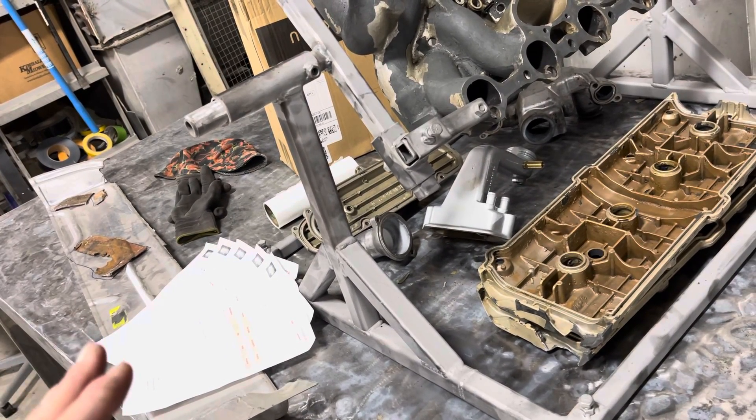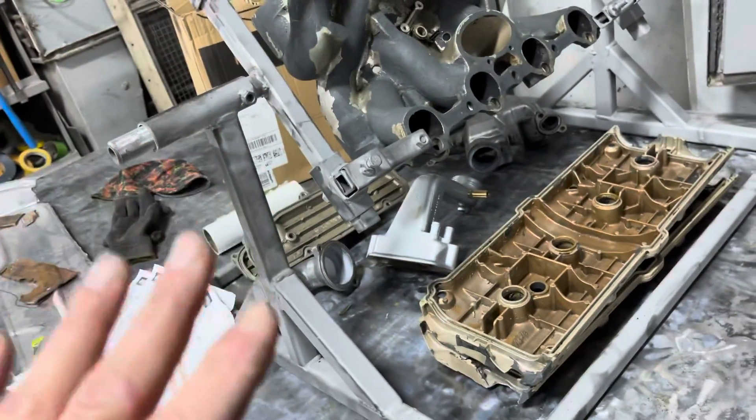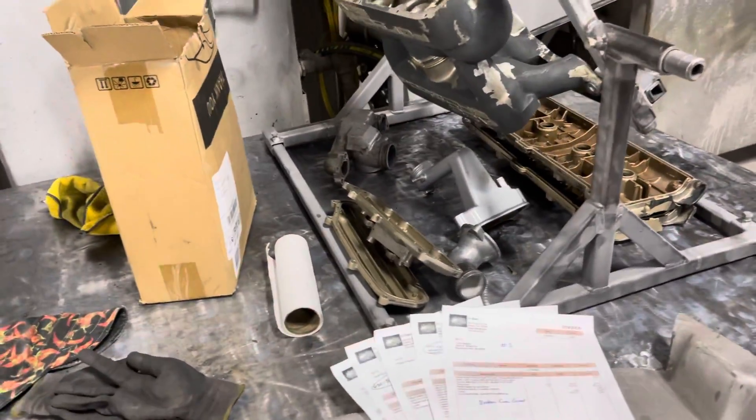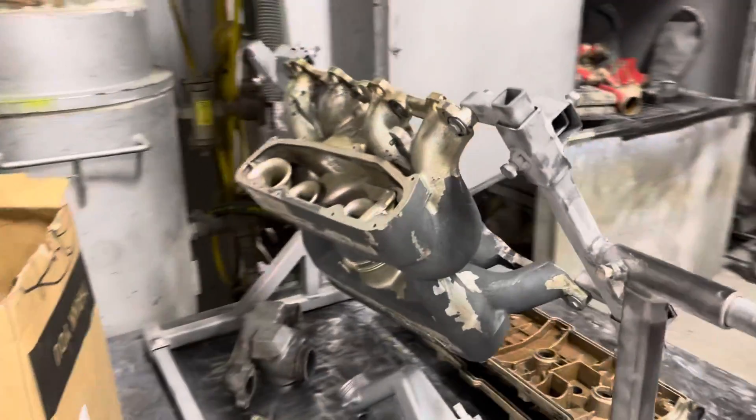That customer wants a gold vein finish. I've got the code and the number — Prismatic makes it — and we're going to get that for the customer for this job. I think that'll be a really cool color that'll show up. Of course I'll share what it looks like.